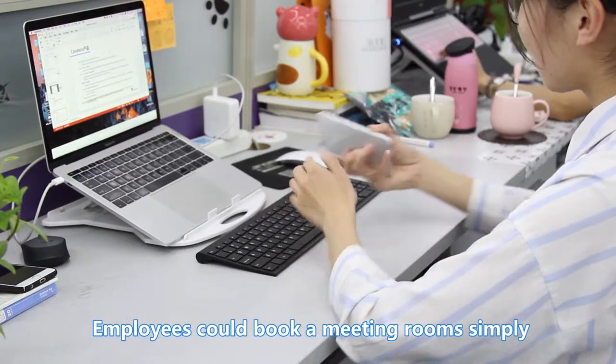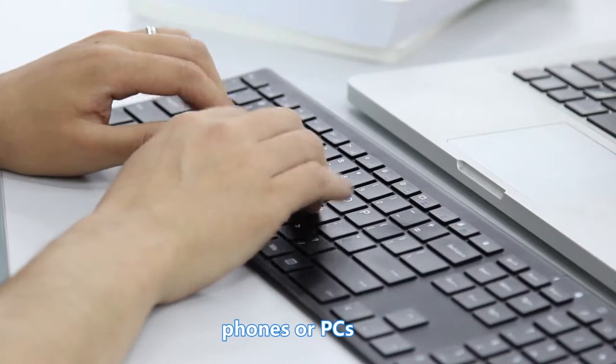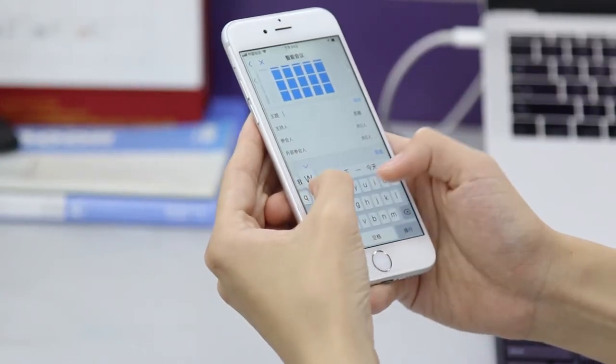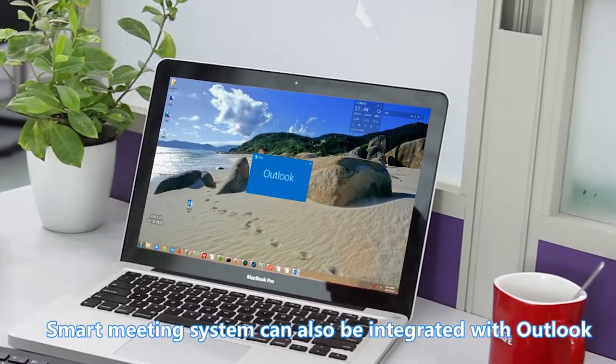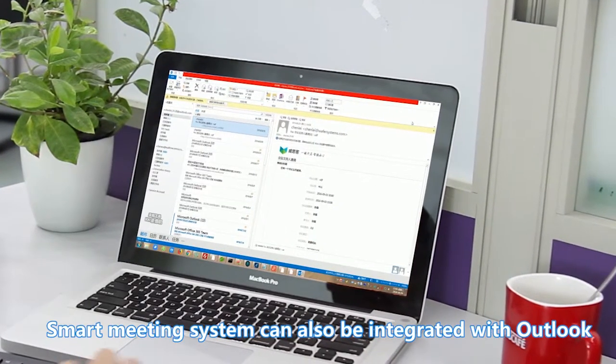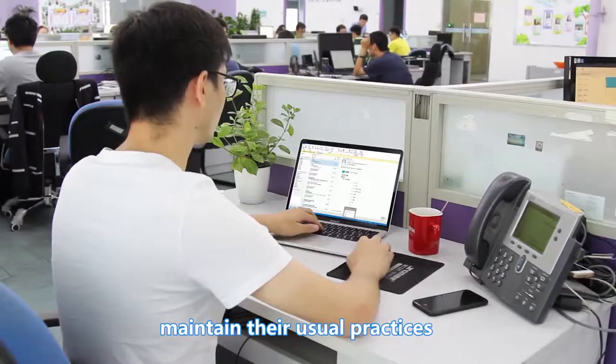Employees can book meeting rooms simply by logging on to the smart meeting system via their mobile phones or PCs. The smart meeting system can also be integrated with Outlook or Exchange and WeChat, allowing employees to maintain their usual practices.